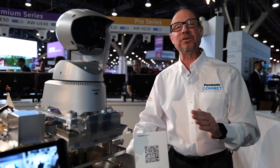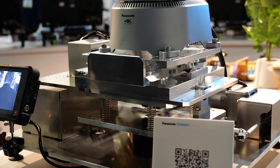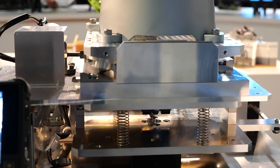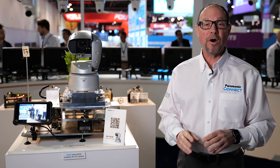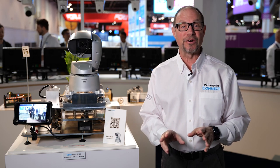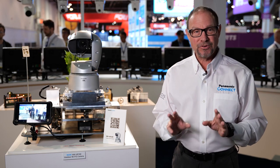The AW-UR100 uses the most advanced image stabilization — dynamic image stabilization, electronic image stabilization, and optical image stabilization. The AW-UR100 will be shipping at the end of August of this year. For more information, check out our website.